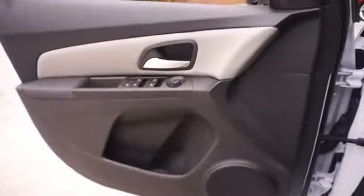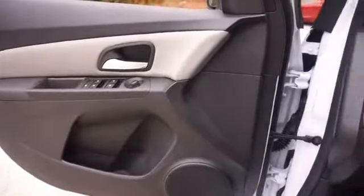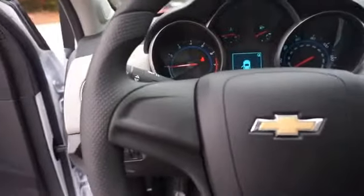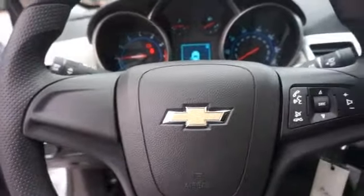Inside you'll find child safety locks, split rear seats, a trip computer, child restraint seats, air conditioning, power windows, and power steering.